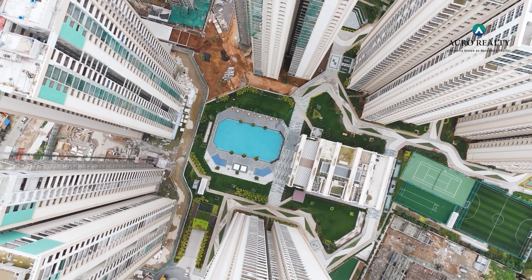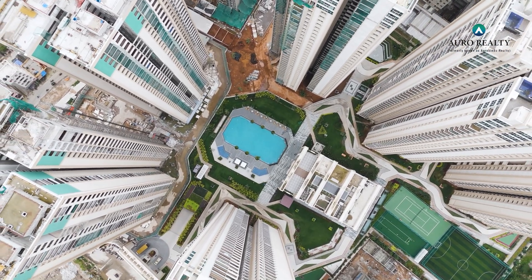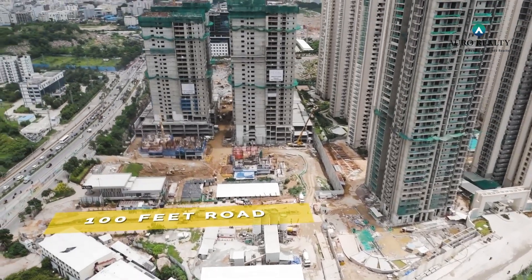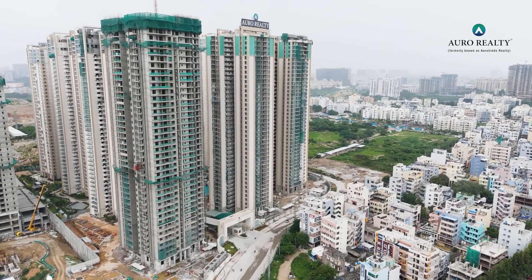As we near completion, the compound wall for all towers is completed and the gas distribution network is fully installed for Phase 1. Additionally, the proposed 100-feet approach roads have been successfully constructed, connecting to the east entrance of the project.